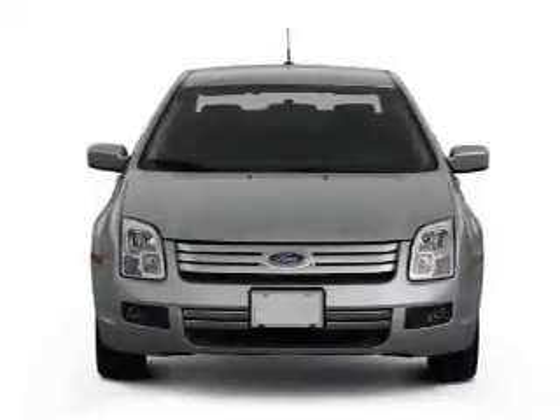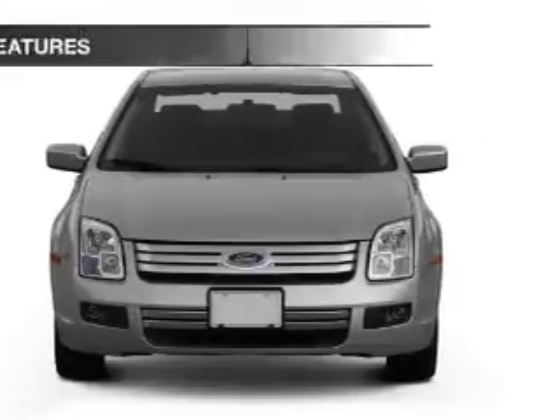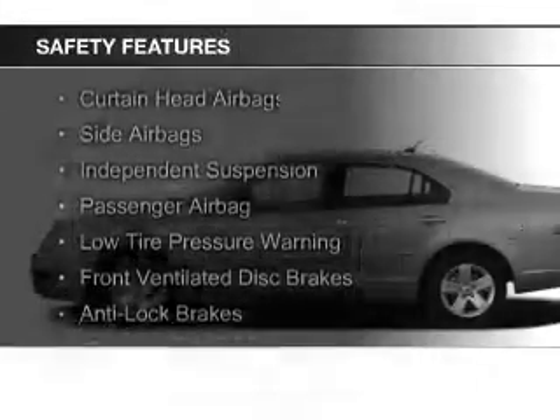A tilt and telescopic steering wheel, an alarm system, and cruise control. Safety was made a priority with these features.